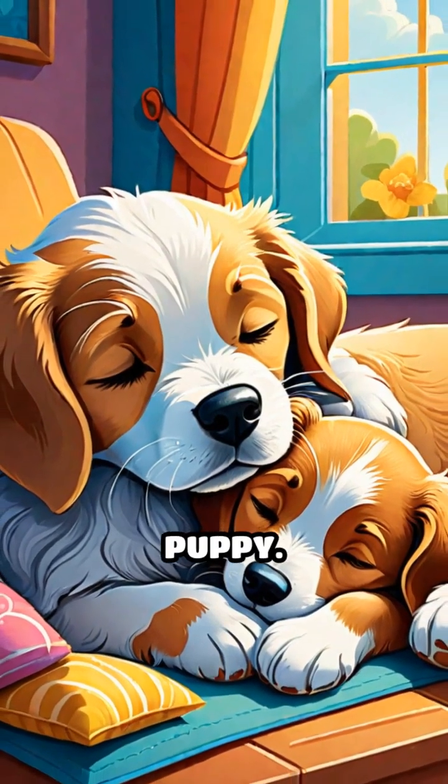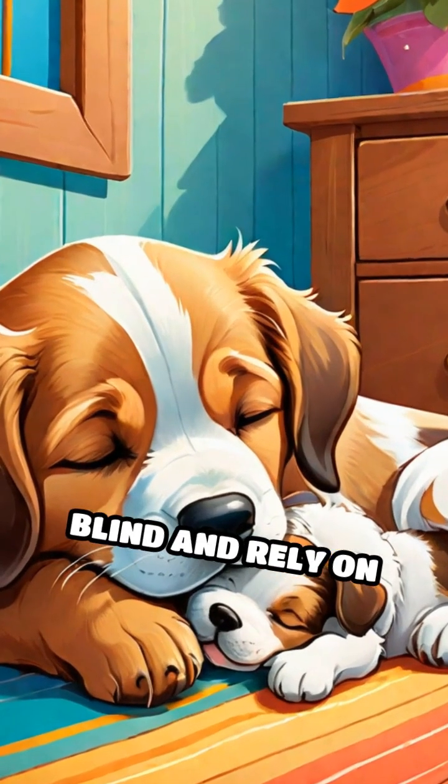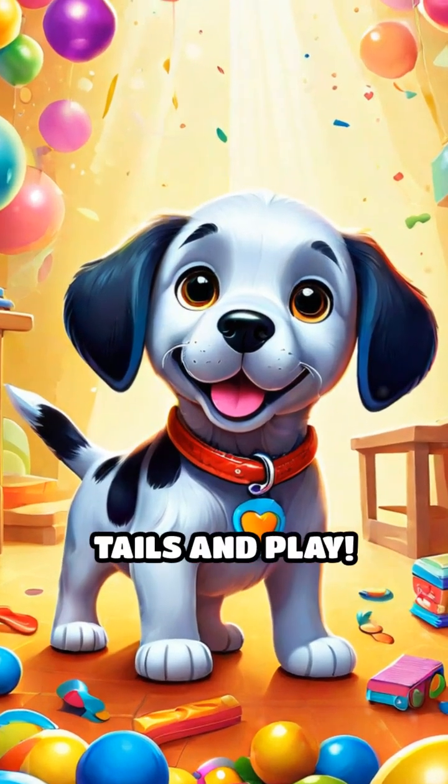Next, we see a fluffy little puppy. Puppies are born blind and rely on their mother's care to grow strong. As they grow, they learn to wag their tails and play.